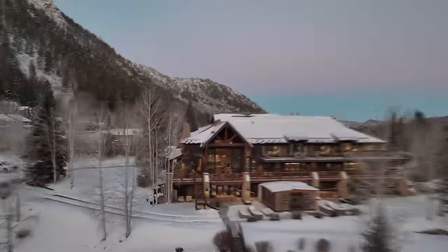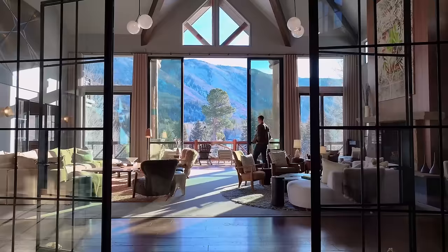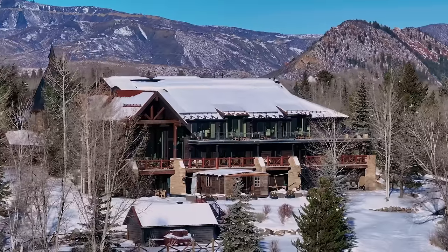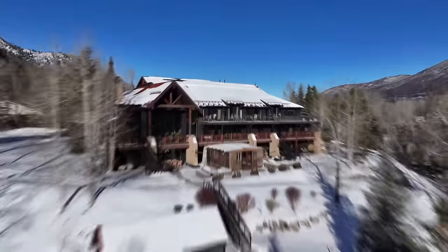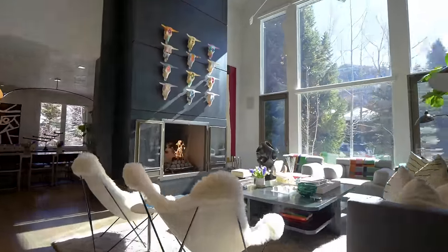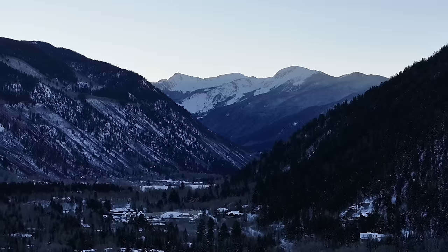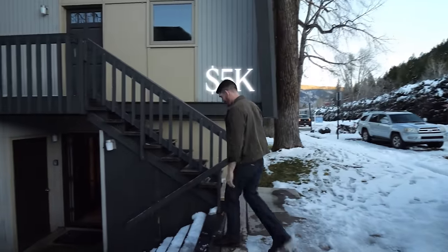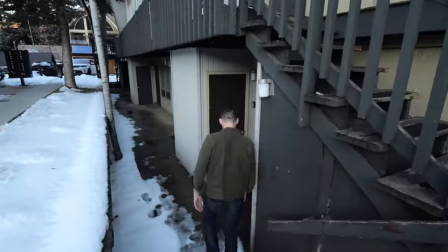This is a $600,000 per month mega mansion in Aspen, Colorado, and it's possibly one of the most luxurious winter resort homes in the entire world. In this video, I'm going to be comparing living in this house to living in a $300,000 per month modern mansion, and everything in between, all the way down to the cheapest rental in Aspen starting at $5k per month — which is pretty much the entry point for renting here.